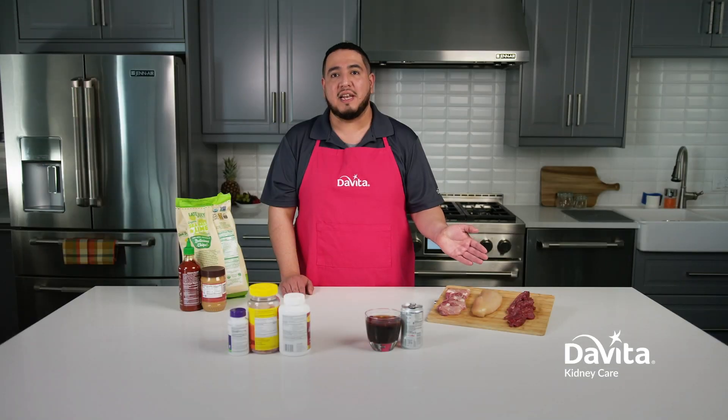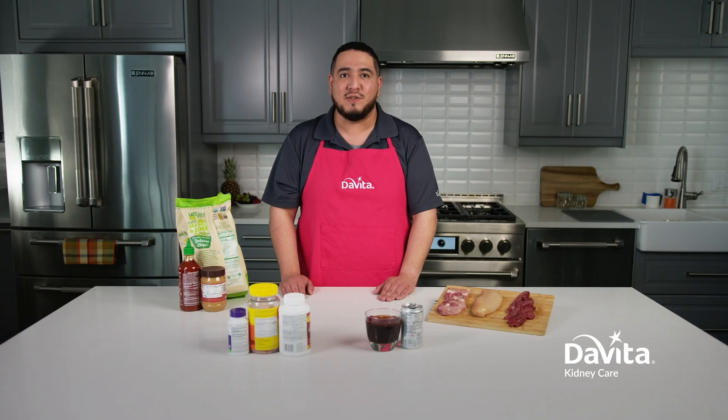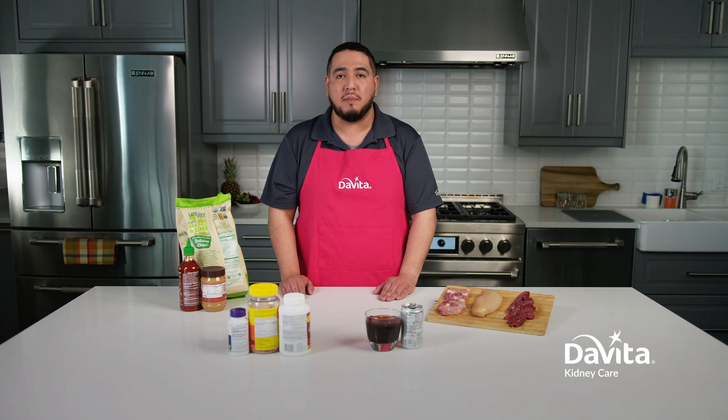There are also foods that naturally contain phosphorus. Only part of the phosphorus in these foods is absorbed into your blood. Your dietitian will guide you on how much and how often you may include these foods.